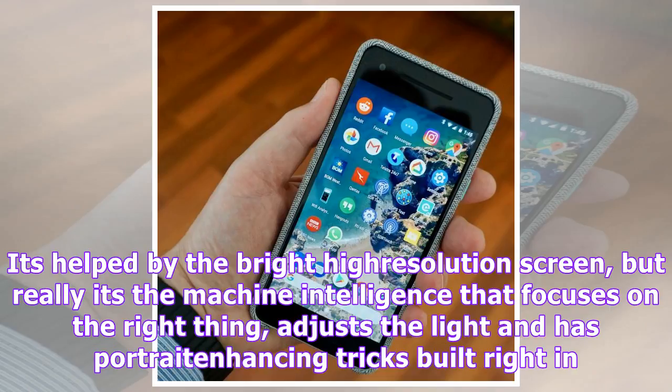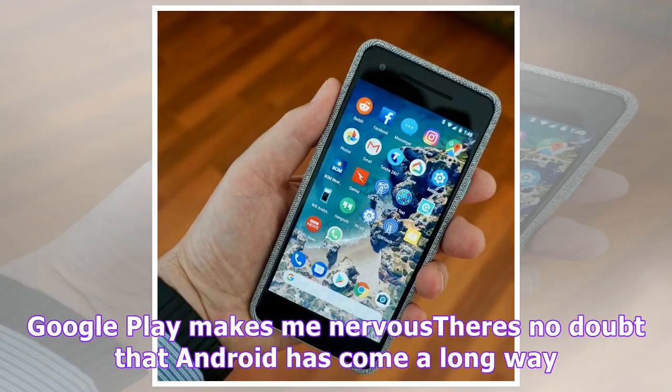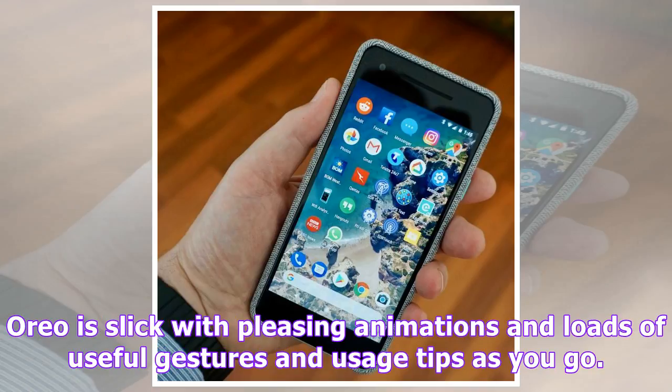Google Play makes me nervous. There's no doubt that Android has come a long way. Oreo is slick with pleasing animations and loads of useful gestures and usage tips as you go. However, the Google Play Store has misleading app titles, and the fact that Android scans apps for malware, rather than making me feel safe, makes me a bit nervous.